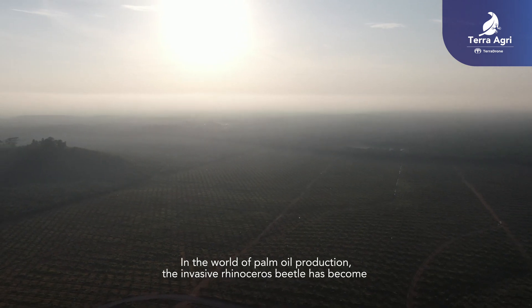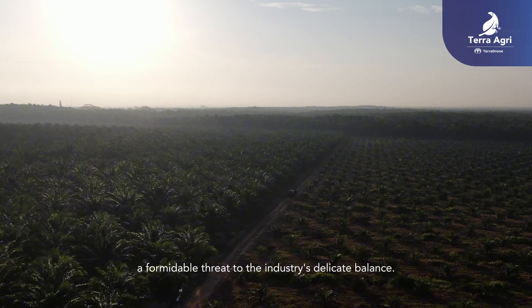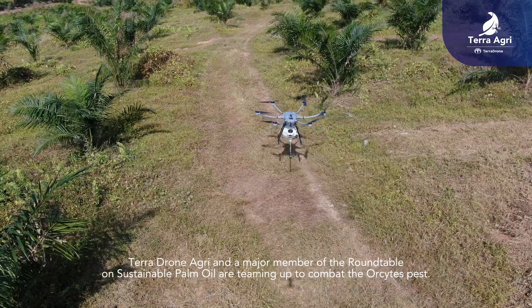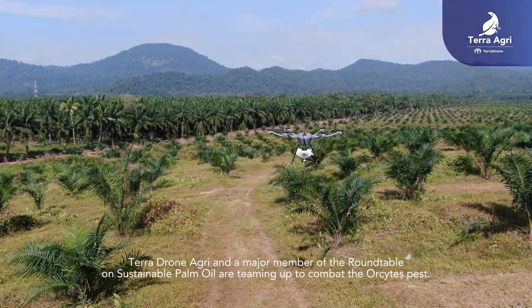In the world of palm oil production, the invasive rhinoceros beetle has become a formidable threat to the industry's delicate balance. Terra Drone Agri and a major member of the Roundtable on Sustainable Palm Oil are teaming up to combat this parasite pest.